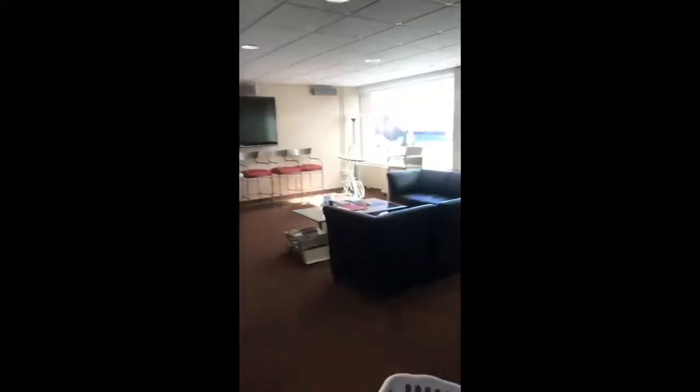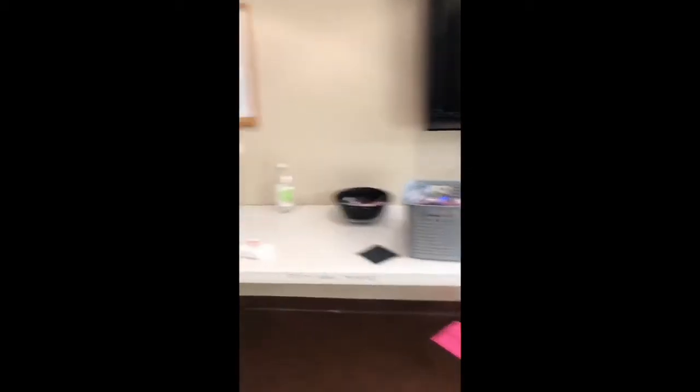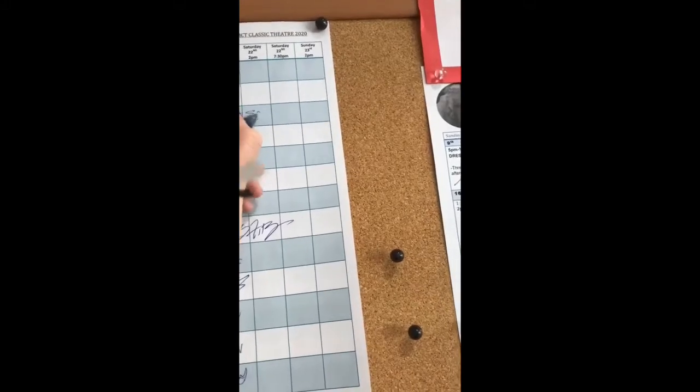This is our green room — this is where we hang out, chill, and eat snacks. It's usually like a whole table of snacks right here. And this is our sign-in sheet. Let me just sign on in. I'm not left-handed.